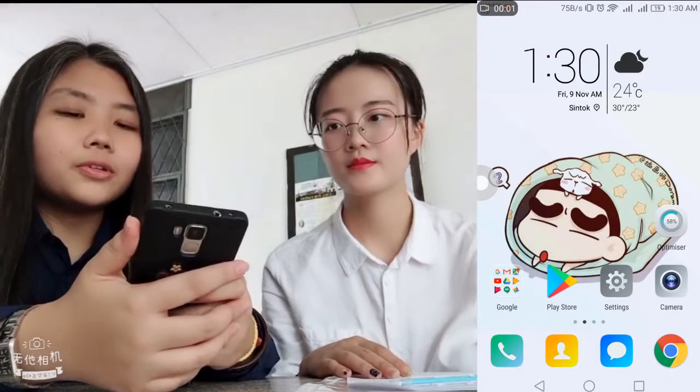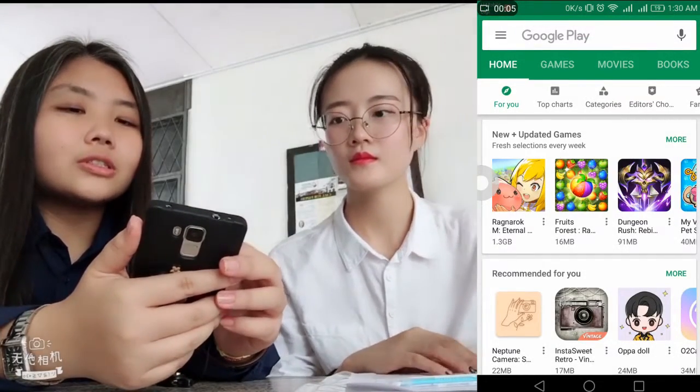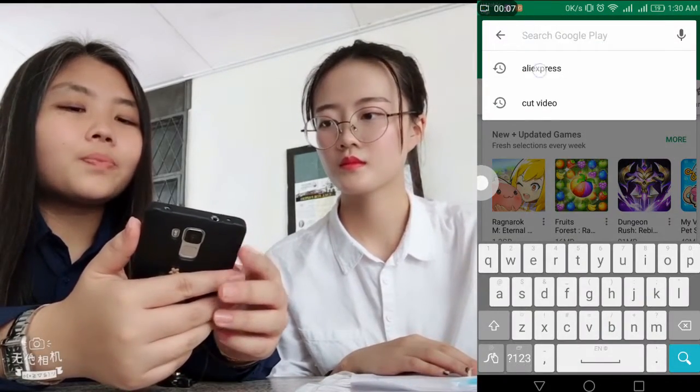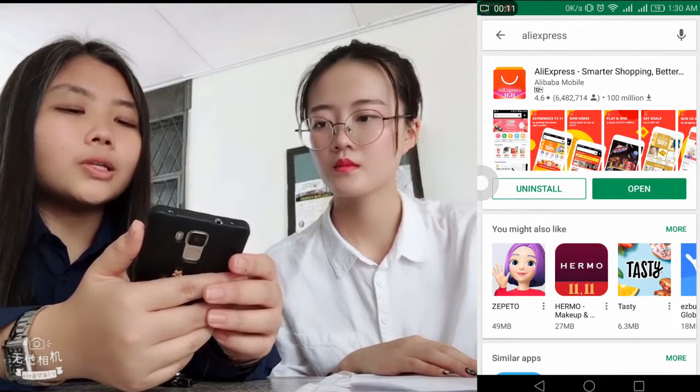How about now we teach them how to use this AliExpress app? Okay. First of all, you need to go to the Play Store and search for AliExpress. Because I already downloaded it, so I just need to open it.